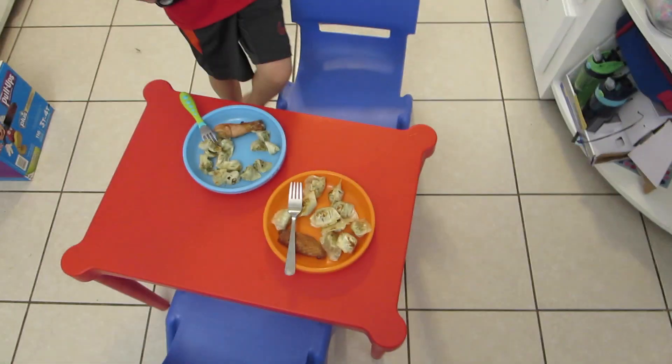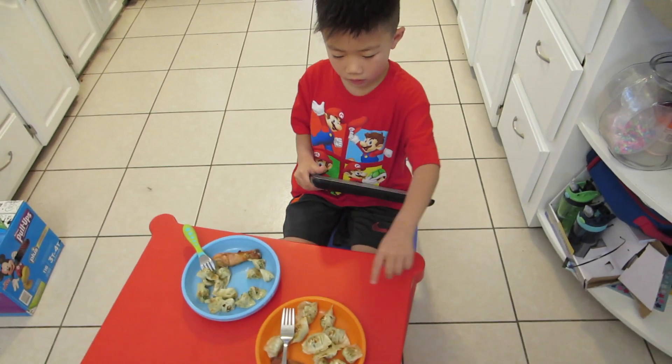Dinner is served and he made some chicken and dumplings. I want this one. Okay, take it.